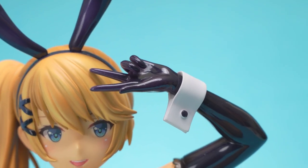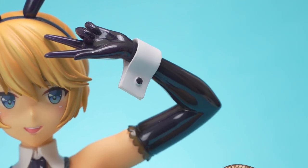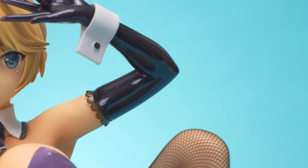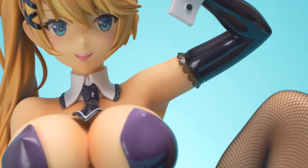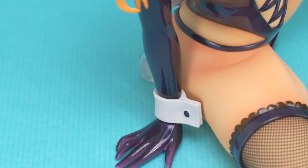Ryo's gloves are done in the same glossy metallic purple, which is supposed to replicate leather. The frills on the edge of the gloves look nice and are actually done in a clear purple plastic, which is a great little detail. The gloves themselves are a bit meh; I would have preferred some fabric folds to make them a little bit more interesting.